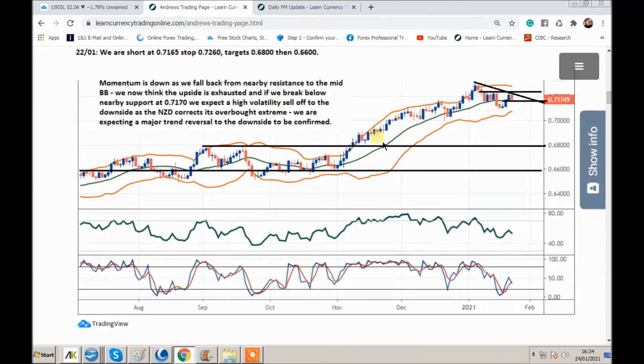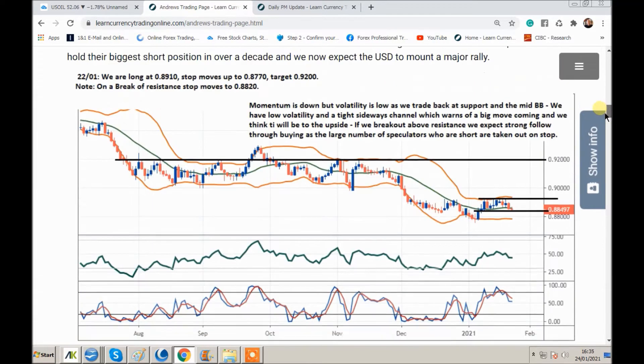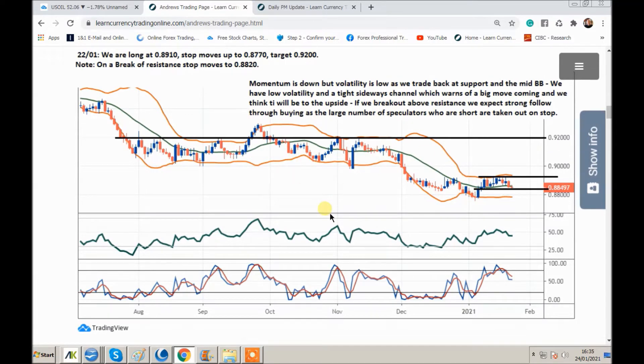The next pair is a slower-moving pair but I think it's got a really good risk to reward — USD/CHF. In terms of the Swiss franc, it's one of the most overvalued currencies in the world. The dollar springs up there, and now we're just in a tight sideways channel. Very often when you're looking for trend changes, a drop in volatility indicates a big move coming, and you can see the outer Bollinger Bands narrow. It's simply a buy through these highs, and then I think we'll follow through to the upside — the stop can be tight behind this level. In terms of speculators, they hold near a decade high in short positions. So if we do break out, they should get hit on stop up to 0.92.